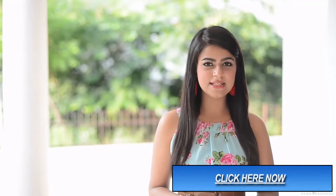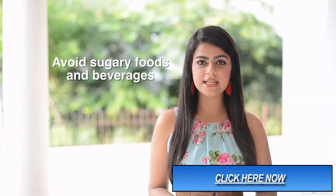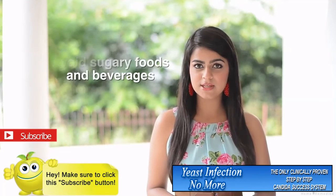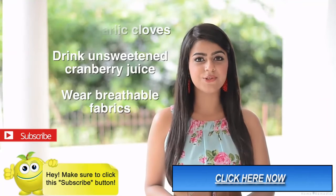Tips to help you further in dealing with yeast infections: yeast feeds on sugar, so avoid eating sugary foods and beverages. Avoid alcohol too. Eat 2 to 3 garlic cloves a day and drink unsweetened beverages.